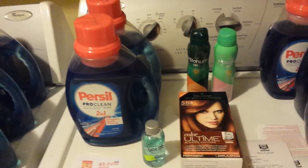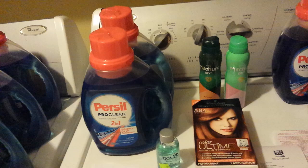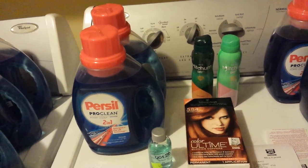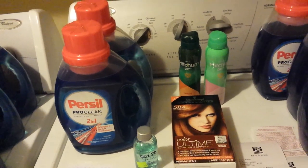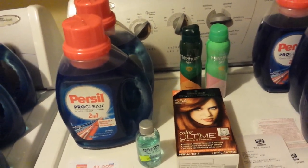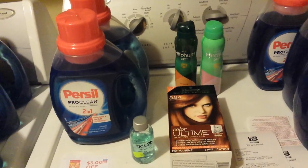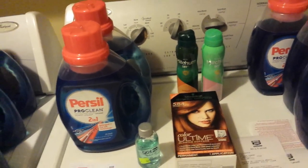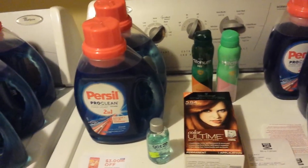Next week's ad at Rite Aid, the Pampers are going to be part of the spend-$50-get-back-$20 deal. They're going to be buy one, get one half off, and there's supposed to be a coupon coming. There have been some $2 coupons for Pampers on coupons.com — you might check and see if you need to print them now. That should make for a fairly decent deal on Pampers diapers next week.